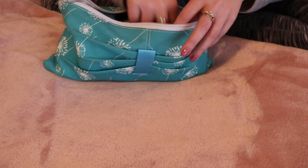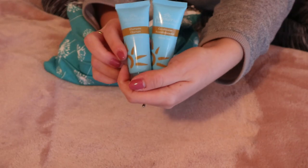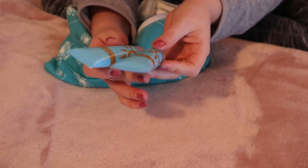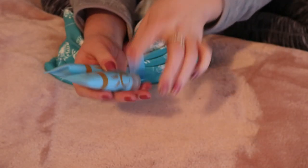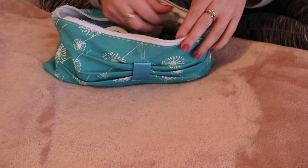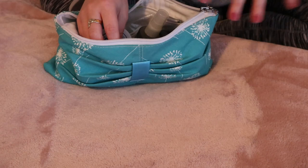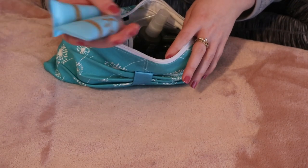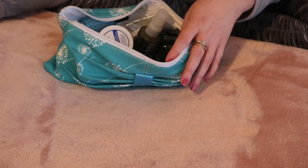I do have some things that I took from previous hotel stays — just a shampoo and conditioner, it's like the hotel's brand. I keep these for future travels if I don't use them up. Because if you guys didn't know, I have super long hair, so this might last me like a week. But yeah, it's good to have backups.